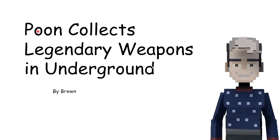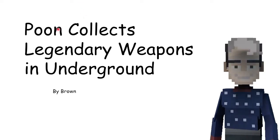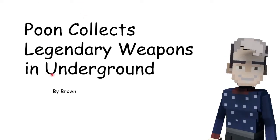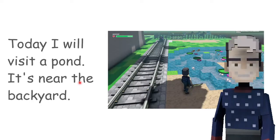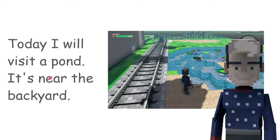Hello, today we will read bone collets that will leave a pond in underground by Brown. Today I will visit a pond. It is near the bedrock.